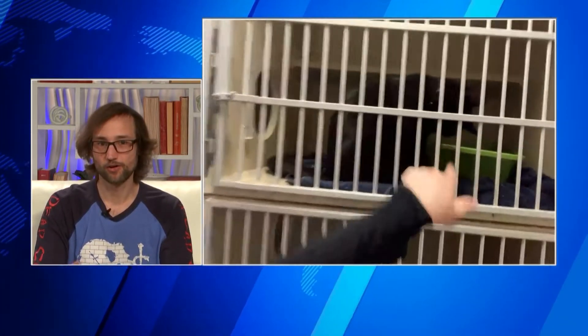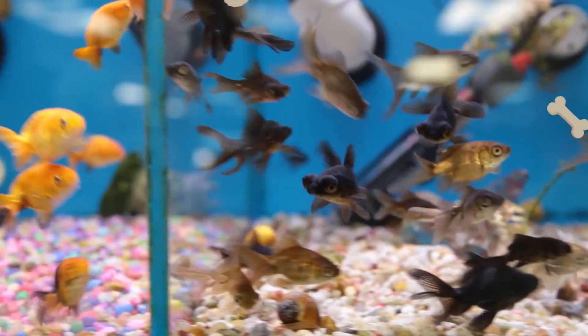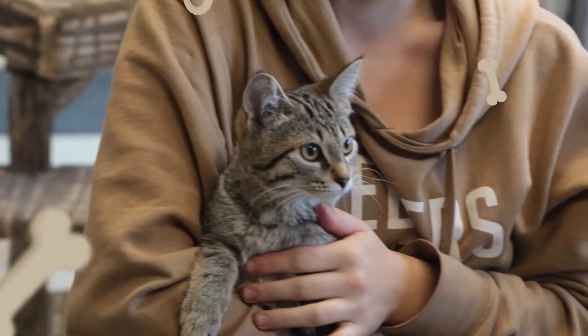Unfortunately, that's all the time we have for this week. Thank you Becca, and thank you to Vogue and Chic for stopping by. If you want to meet them, stop in at the SPCA and say hi. We'll speak with you again next week. Pet Project is sponsored by the Pet Pad — for total pet care, think Pet Pad.